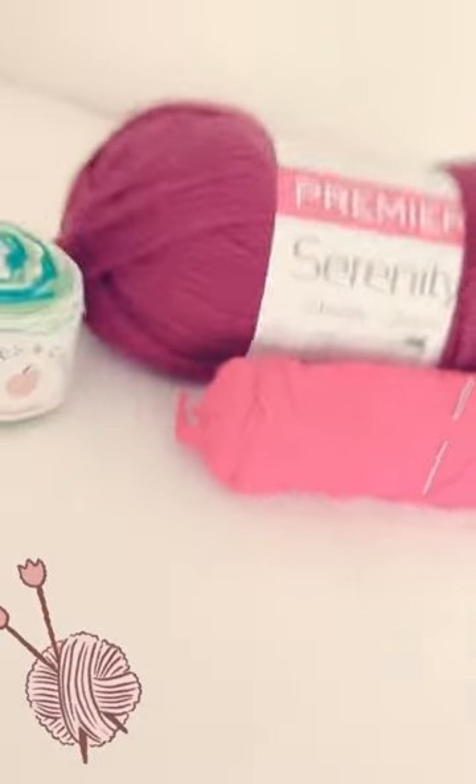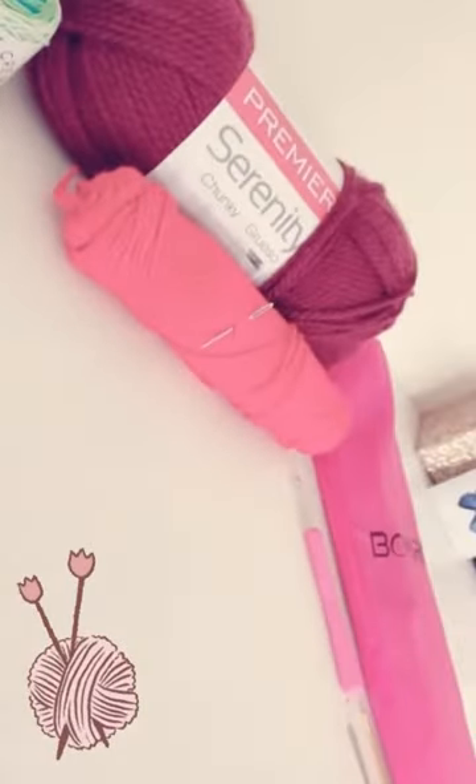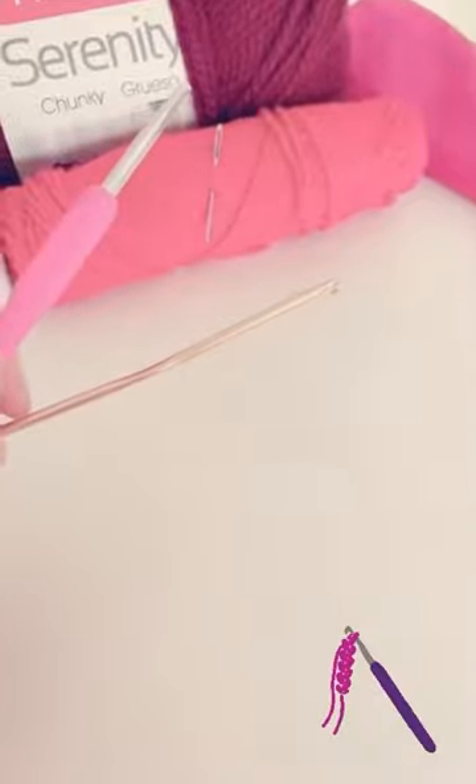Hello everyone! Welcome back to Fabulous Fashion and on today's video I'm going to be showing you guys all my different knitting supplies tour.